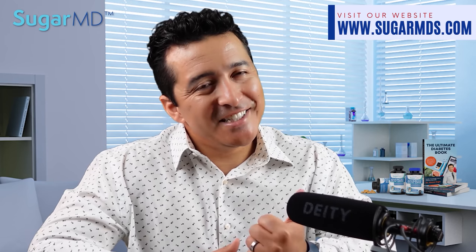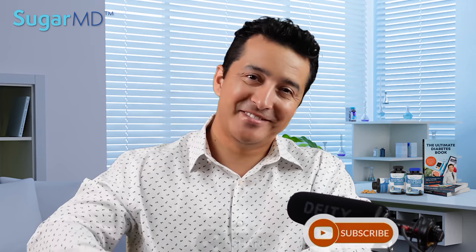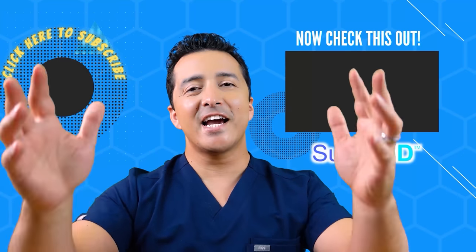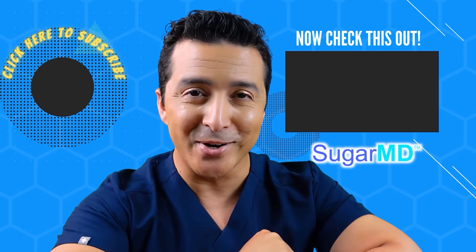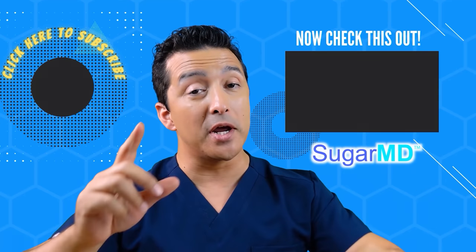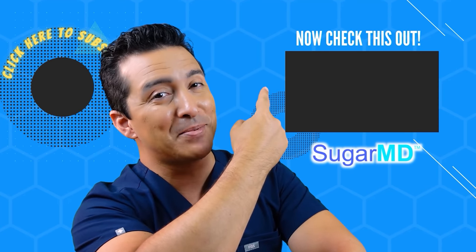Anyway, guys, I hope this video is helpful. Give a thumbs up, share this video, and we'll see you in the next one. I hope you're enjoying this channel and have subscribed already. If you haven't, do it — and if you have, watch the next video. I think that will help you too.